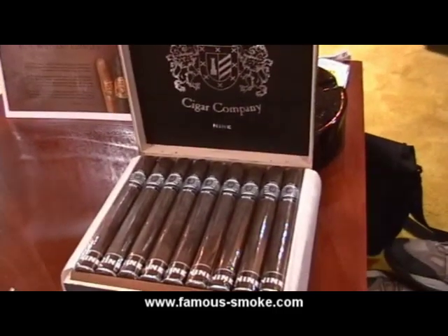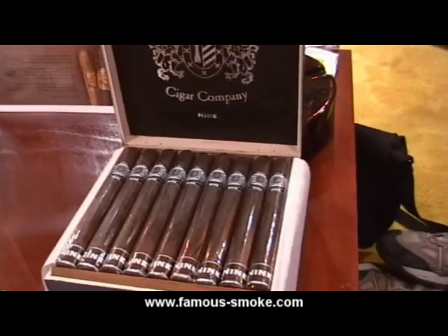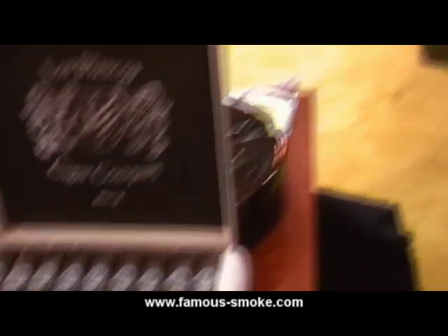Looking at the product here — that would be our double Corona box, 7x52, holds 25. We have four other sizes available: Gusto, Toro, Torpedo, and Lancero, 7x38. I'm very happy with that cigar. I got a great review and profile in Cigar Press Magazine, the current issue. So if you guys happen to get your hands on it, please read that review. It's a great opportunity to learn a little bit about the profile and see if you're interested in trying it.